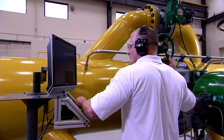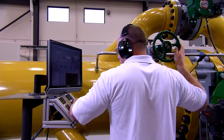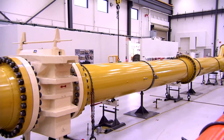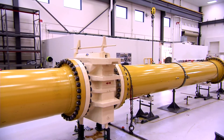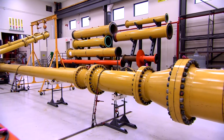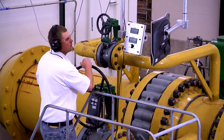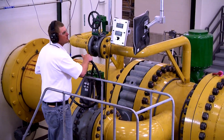With actual flow tests using air or water, we determine sizing coefficients, stem force, or hydrodynamic torque, and confirm dynamic performance. This 36-inch diameter flow line is capable of flow rates in excess of 60,000 gallons per minute.